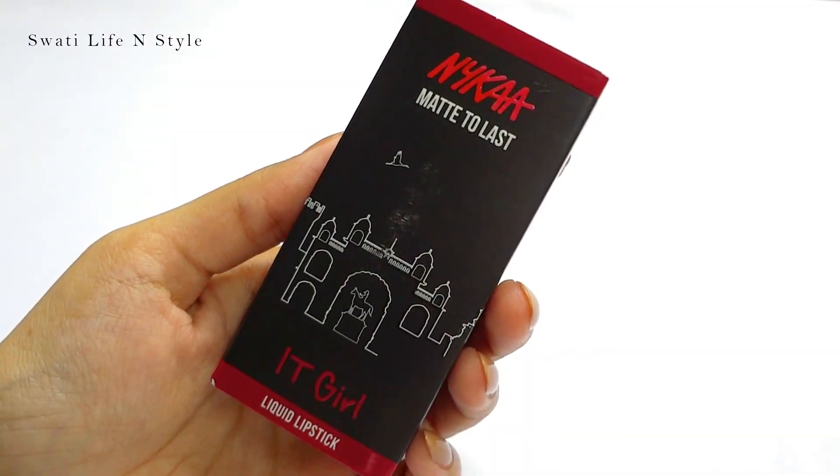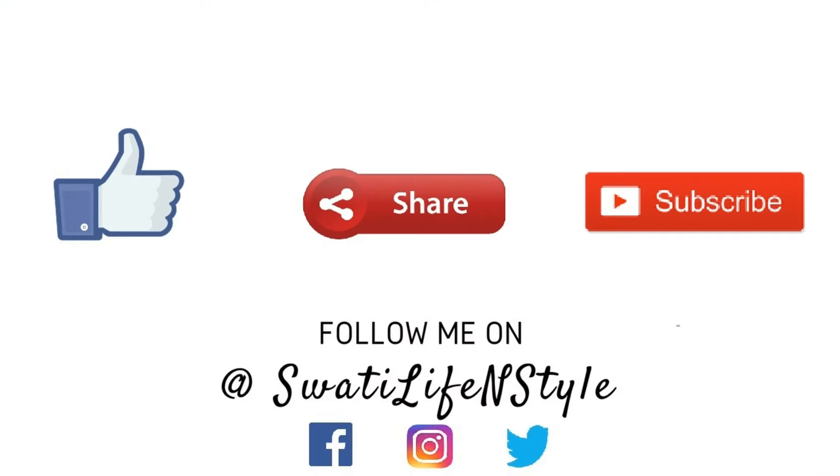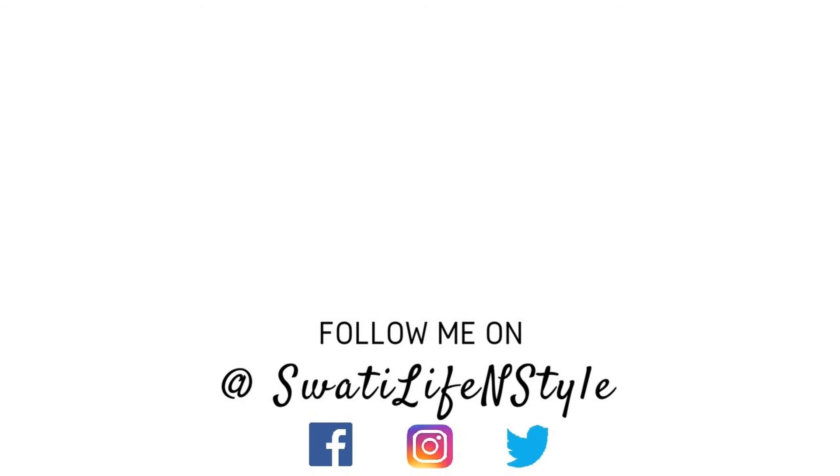I hope you found my video helpful. If it was, please do subscribe to the channel and share this video with your friends and family. Please don't forget to hit the like button. Thank you so much for watching, and I will see you all soon in my next video. Till then, bye!